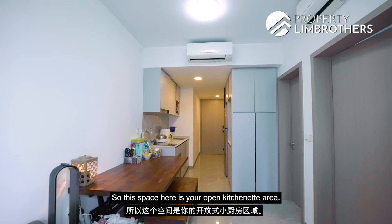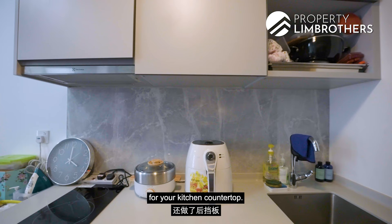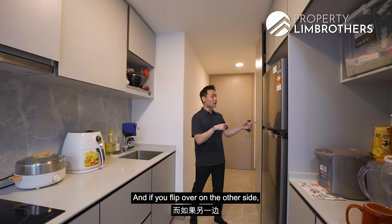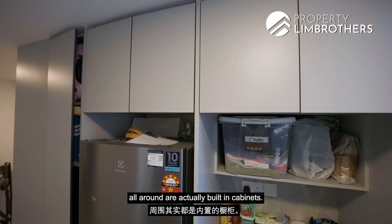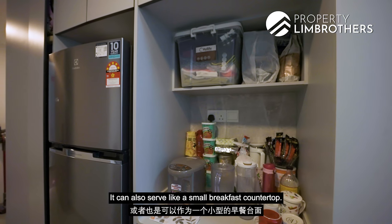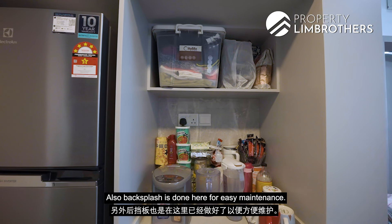This open kitchenette area is actually considered a fully functional kitchen for a one-bedder unit. You have a backsplash done for the kitchen countertop, matching the floor tiles, which is a nice touch. On the other side is the fridge space, surrounded by built-in cabinets. This area can serve as space for your coffee machine or blender, and can also function as a small breakfast countertop. Power points are already installed here for convenience, and backsplash is done for easy maintenance.